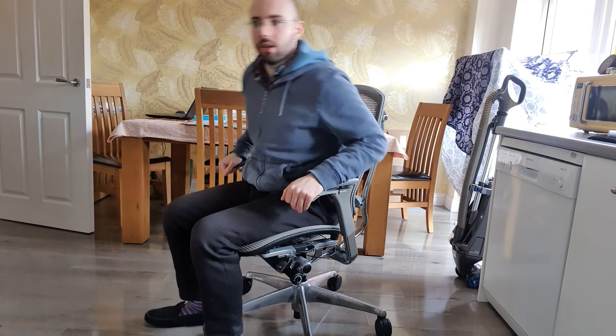Overall, I would recommend this chair for anyone. Anyone who wants to ask any questions in the comments, I'm always happy to reply talking about chair stuff or what chairs are good and recommended. So overall, really nice chair — hope you like it.